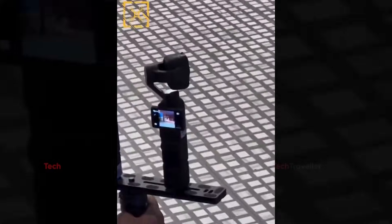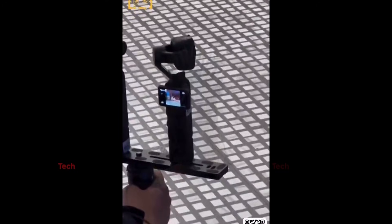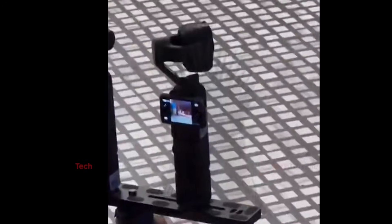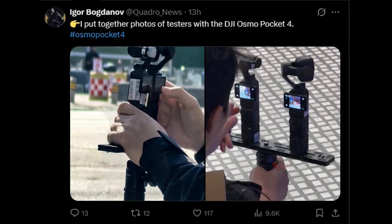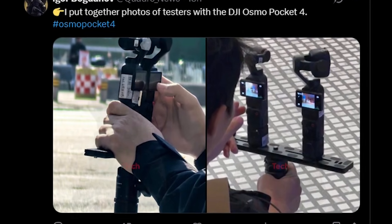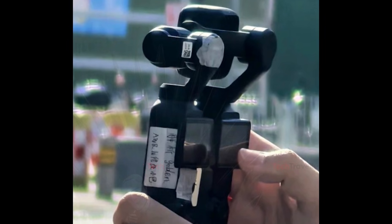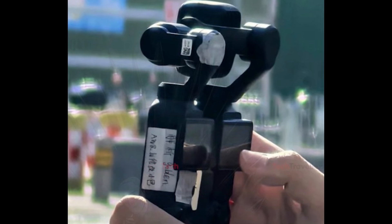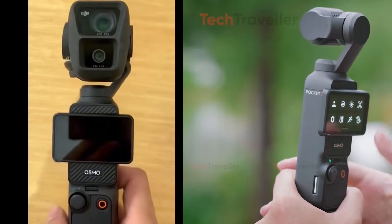The confusion part: the DJI Osmo Pocket 4 rumor mill intensified dramatically after two leaked photos surfaced shortly following Igor's now viral clip. These images showed what appeared to be two separate prototype camera bodies mounted on a testing rig, instantly sparking debate and confusion across the tech community. At first glance, the setup looked unusual, far from what most people associate with the familiar pocket-sized form factor.